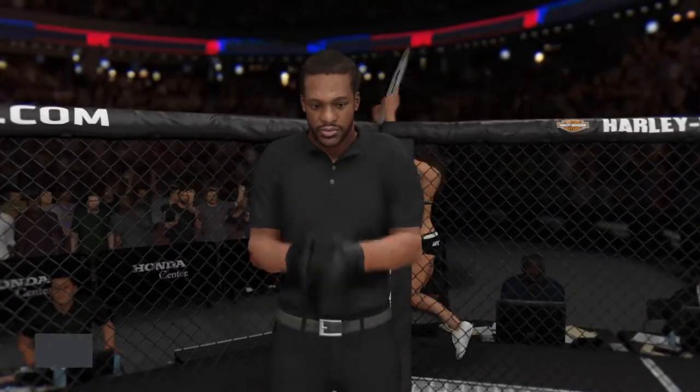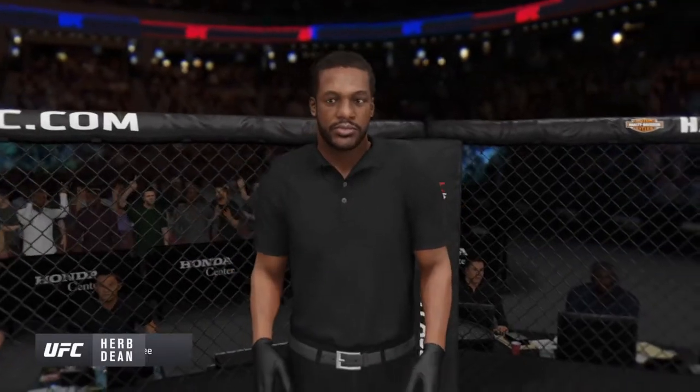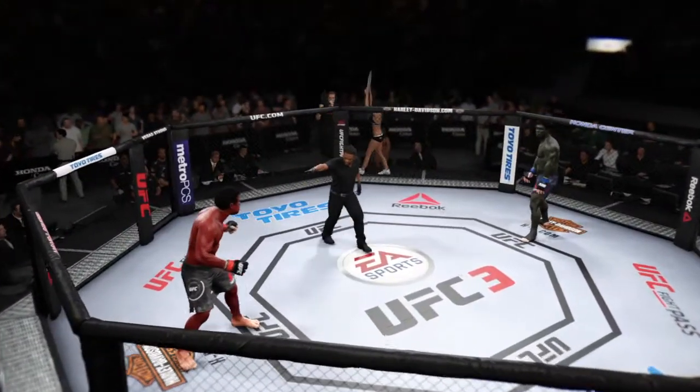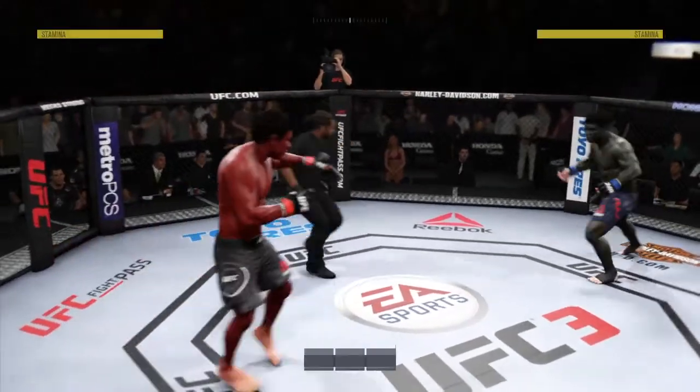When the action begins, our referee in charge of the octagon is Herb Dean. Herb Dean has drawn the assignment here. Ready — fight. All right, here we go.